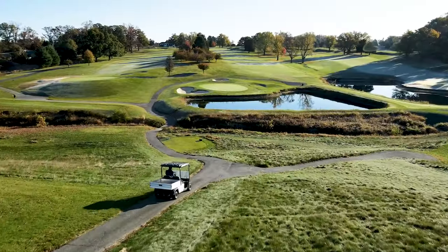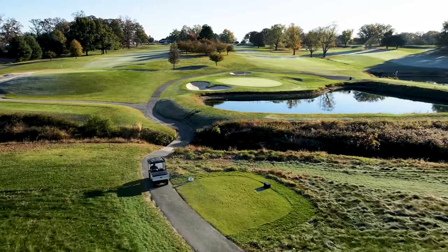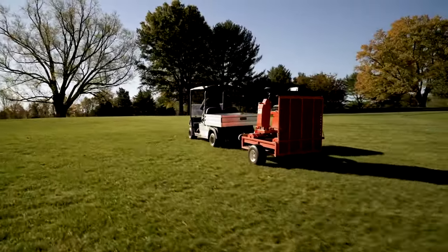Because our course is very hilly, it's important that we're able to pull equipment up and down hills. The 502 has done an excellent job being able to transport rollers, greens mowers, and so on and so forth up hills without any issue whatsoever.